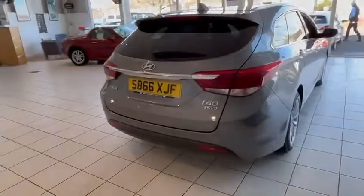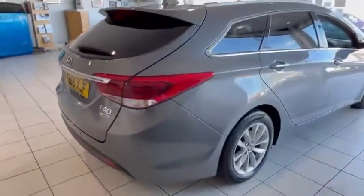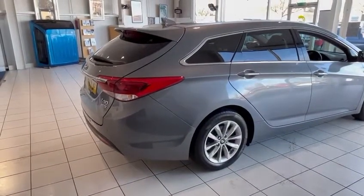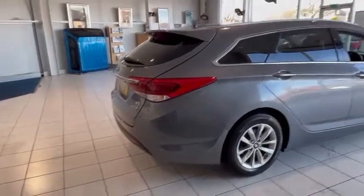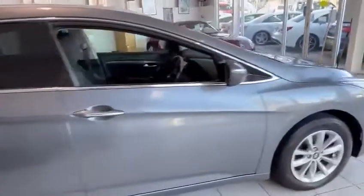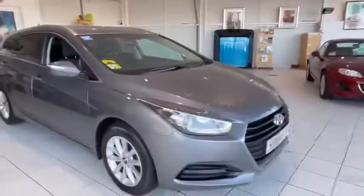This is only £20 a year road tax, which is absolutely awesome. With it being just before the 1st of April 2017, it's one of the last plates before the change, so you still get that benefit. I would be quick to get this one — they don't usually sit very long. Fuel consumption is fantastic as well.